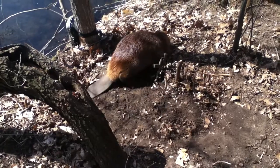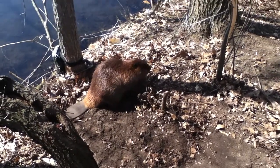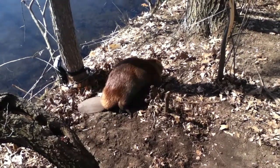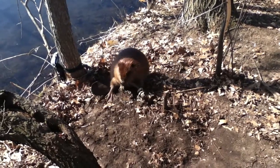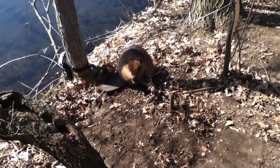This is the second beaver down here. One beaver did manage to get away with a trap on its foot — that's the first time it's ever happened to me and hopefully it's the last. But with any luck maybe we'll actually catch that beaver again.